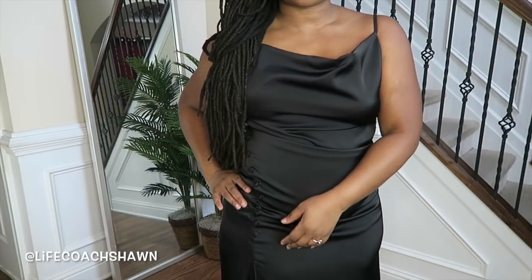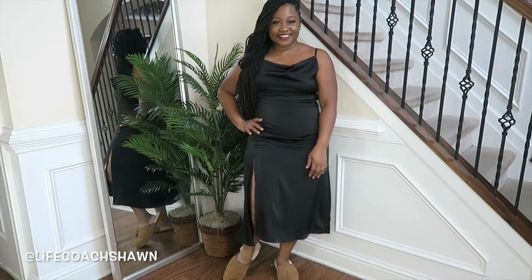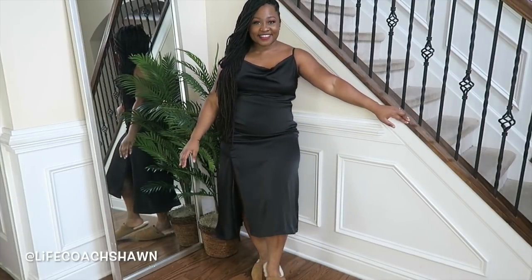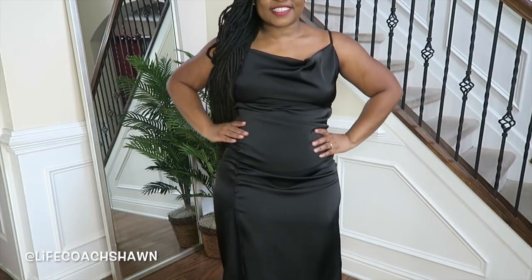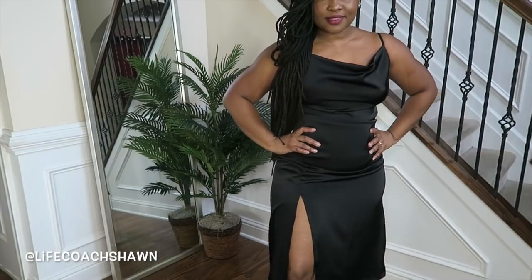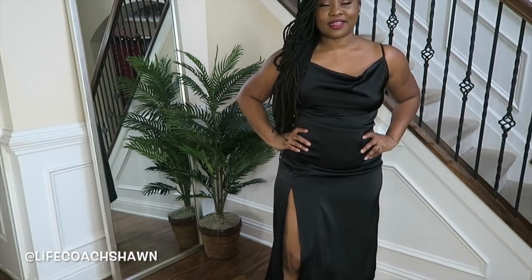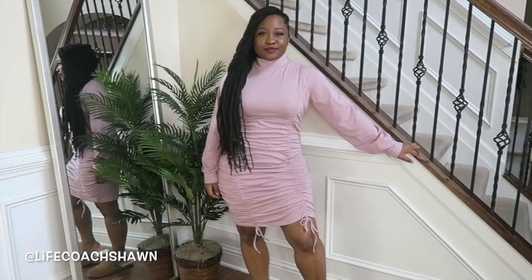Next up, I have this black silky, satiny dress. I love the little button details on the side, and it has a nice little split as well. It also has an adjustable strap, depending on your bust size. It's a beautiful little dress. All you have to do is add some strappy heels. You can add a blazer if you want to dress it up, or a denim jacket and some flats if you want to dress it down.